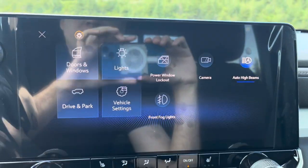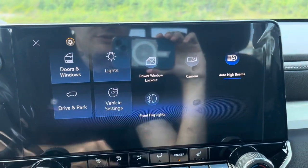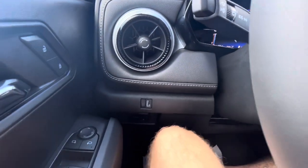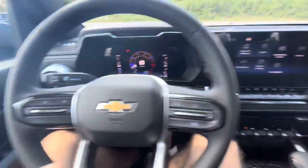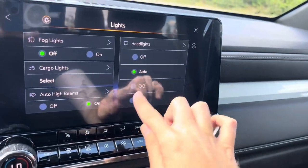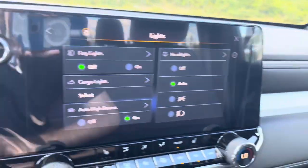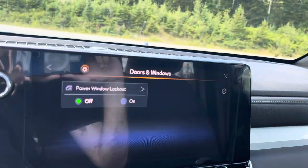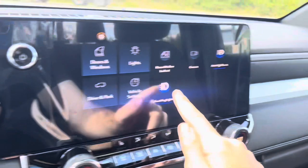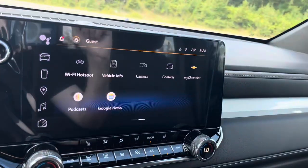From the Controls menu you can control the doors and windows, drive and park settings, lights, vehicle settings, power window lockout, camera, auto high beams, and front fog lights. This particular Colorado LT does not have a conventional headlight switch, but you can control the lights right from the touchscreen — turn the lights on, and it shows your headlights are on. Put it back to auto and the lights go out. You can also toggle front fog lights on and off, and adjust auto high beams and other vehicle settings.